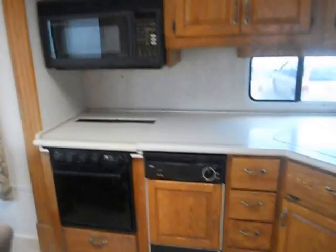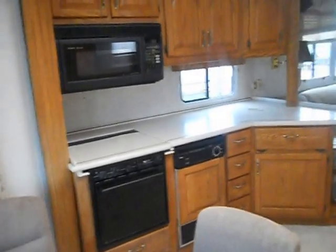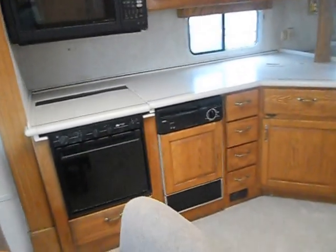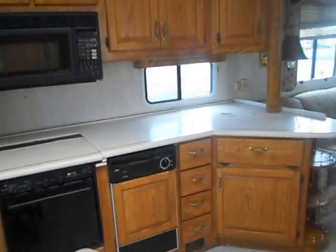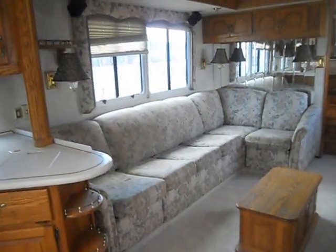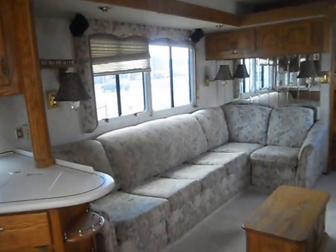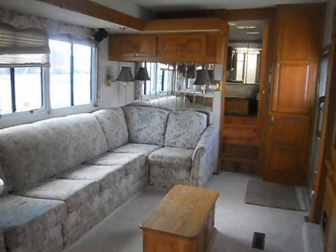On your one slide out, you've got your kitchen. The kitchen has a Sharp convection microwave, Wedgewood gas stove, a dishwasher, a double sink with covers, a real nice counter top and oak cabinets. Also on that slide out, you have a nice big sectional couch that does come out to make a bed, big windows above the couch, mirrors on the wall behind it, and upper cabinets.